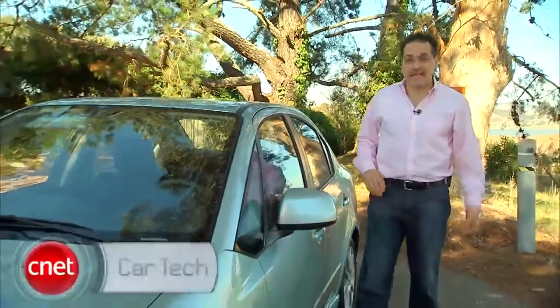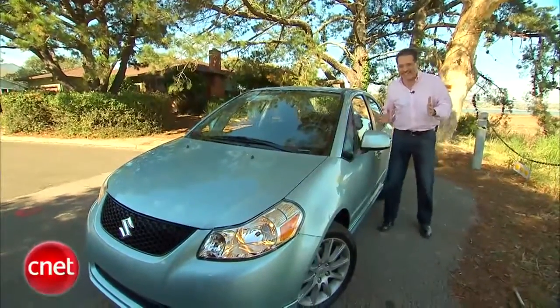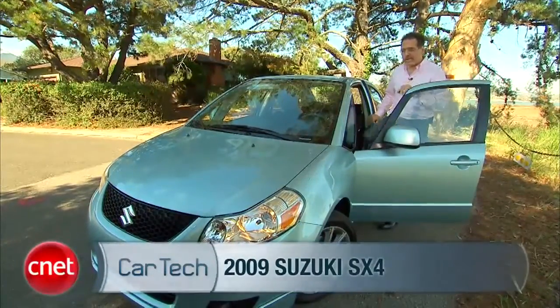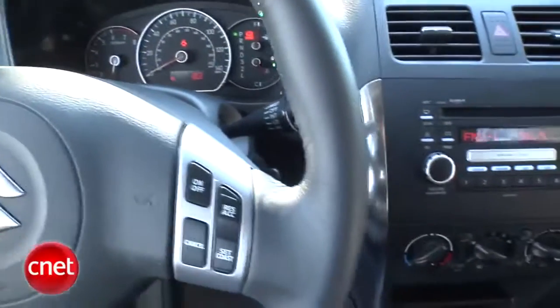Mercury uses that tagline, 'You've got to put Mercury on your list.' But over at Suzuki, they should use something similar: 'Please put Suzuki on your list.' No one I know ever thinks about this car, but that's kind of a mistake. Let's go for a run in this Suzuki SX4 with the tech package. There are some surprises inside.